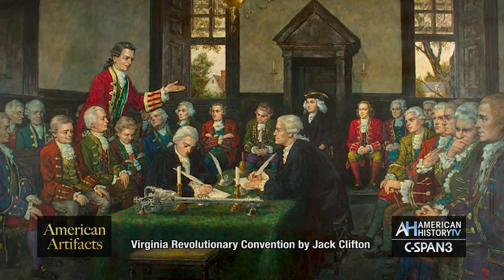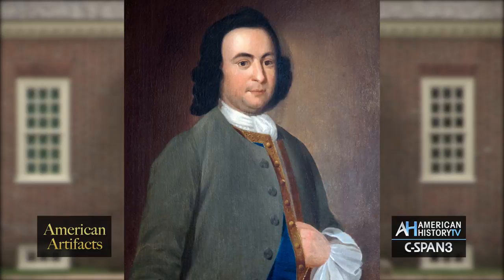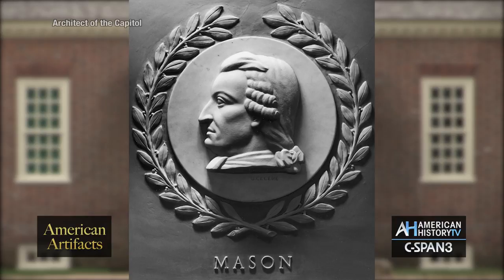George Mason doesn't write any of those documents here. In 1776, he gets invited to go down to the Virginia Convention in Williamsburg, and he gets there just a little bit late. He's not super excited about traveling. He finds he's been assigned to a committee to write a Declaration of Rights for Virginia. He very quickly gets fed up with the rest of the committee, takes himself off to Raleigh Tavern down the street, and writes this beautiful document stating that all men are by nature equally free and independent and have certain inherent rights, among which are life, liberty, the pursuit of happiness and safety, and the pursuing and possessing of property.